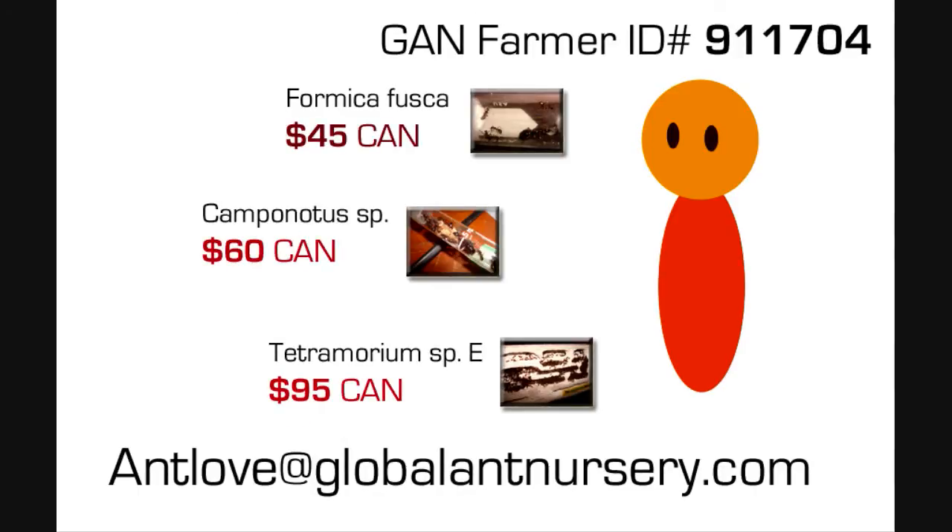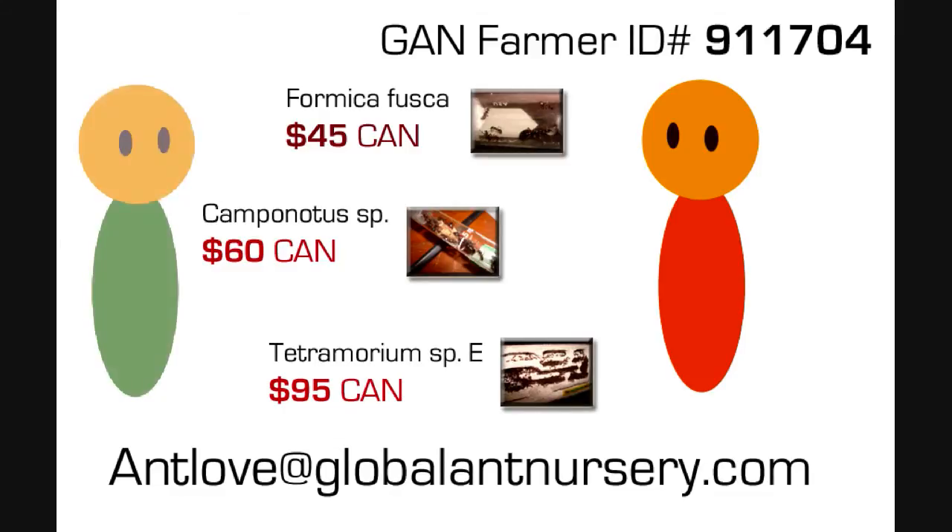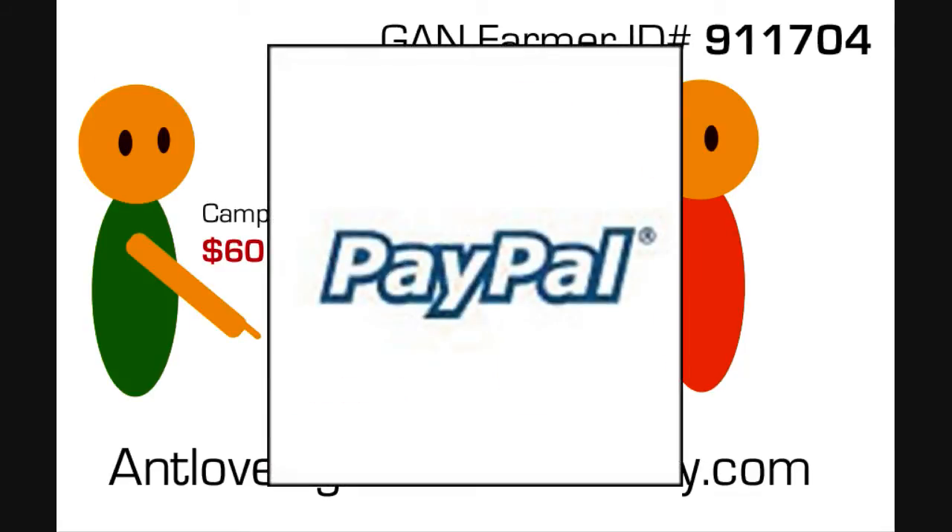You get to choose how much each colony costs. When we get contacted by a GAN host from your area interested in one of your colonies, we contact you to let you know, and once the transaction is made, we collect a 15% commission and pay the rest directly into your PayPal account. We then connect you with the GAN host to arrange a personal meetup.